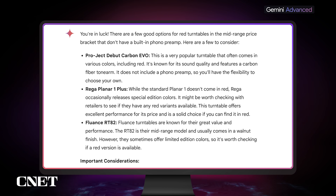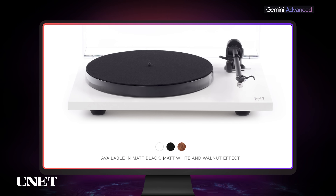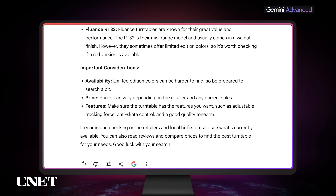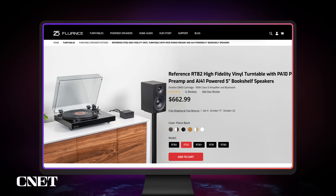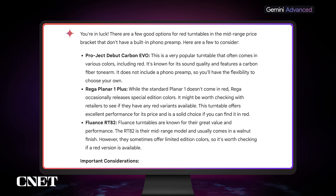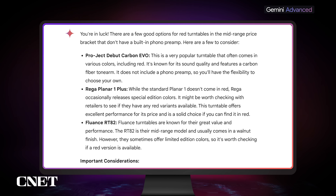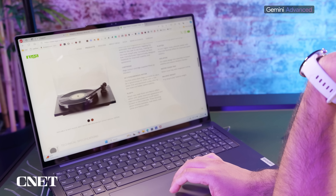Gemini recommended the Pro-Ject Debut Carbon Evo — good. It also recommended the Rega Planar 1+, but it says it doesn't come in red, so it did delineate there. And then it also recommended the Fluence RT82, which also doesn't come in red. Comparing the two, ChatGPT gave more correct recommendations of turntables that came in red, but it did recommend one that didn't come in red and said that it did. Google's Gemini Advanced recommended two that didn't come in red, but at least was able to tell me that. Gemini Advanced was ultimately more correct, even though it gave fewer correct recommendations.